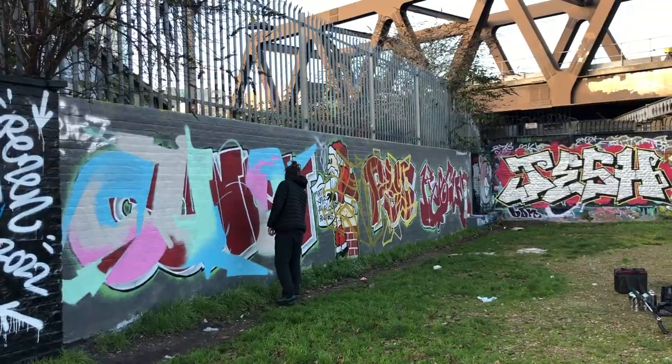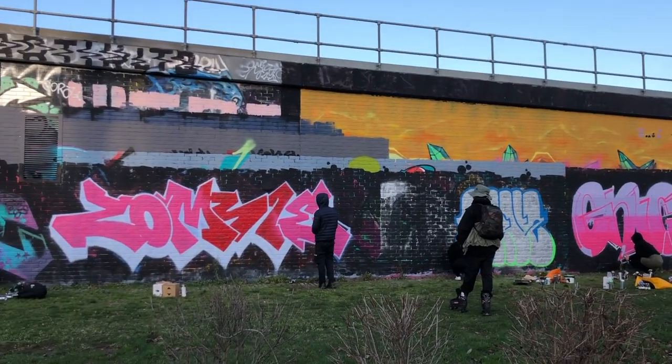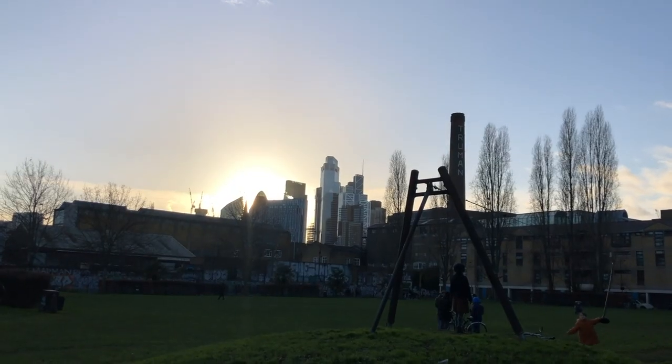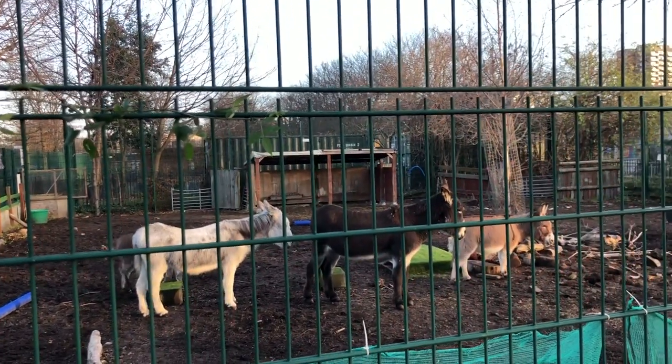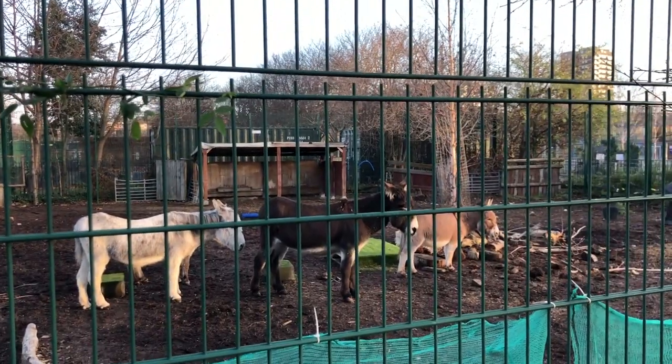After that, we headed to the Spitalfields city farm, where we read that there are even donkeys — I just couldn't believe that, so we had to check it out. I see four donkeys! It turns out we cannot enter today though — it's open Tuesday to Sunday but starting from next week, so when you're watching this video, you can go. Unfortunately not today for us. Four donkeys chilling on the farm — they're very cute and they look very clean, so if I were there I would totally hug them.